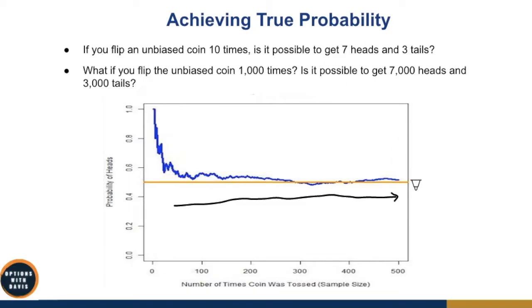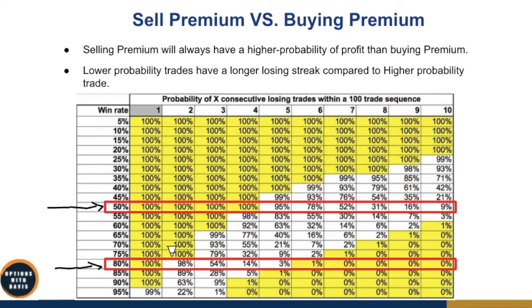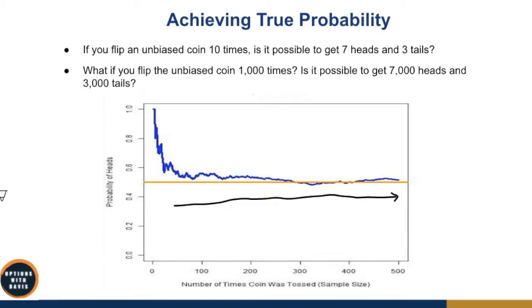This is a very important concept for trading. Although you may have a 70% or 80% win rate strategy, it's possible to have quite a number of losing streaks. If you trade an 80% strategy and out of five trades you have three losses in a row and two winners, you shouldn't say the strategy doesn't work — because you haven't achieved the true probability yet. You do not have a large enough sample size.